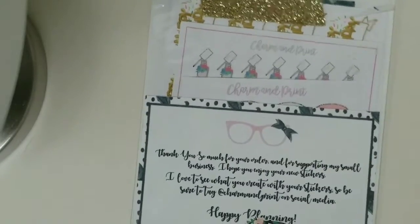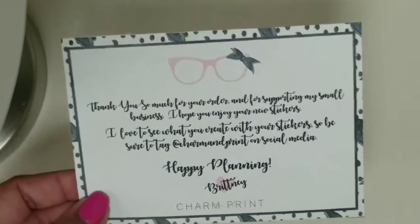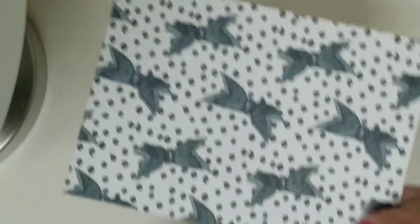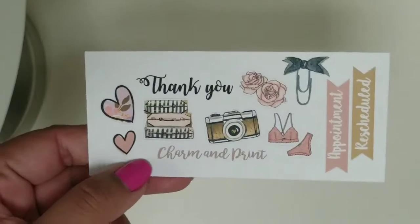The next order I have is from a new shop — this is the first time I've ordered from her shop, and this is from Charm Any Print. What I got from her shop was the June monthly kit. I know we're almost halfway into June, but I hadn't picked one up — I totally forgot. There's just this little card that says 'Thank you for your order,' and it's very pretty. You can use the back for decorative purposes. And then this is the little freebie that came with it — really cute. It actually has more freebies. These are in matte paper.